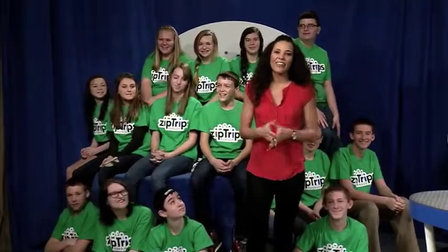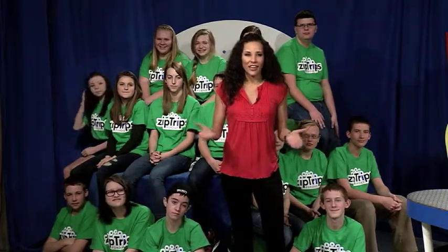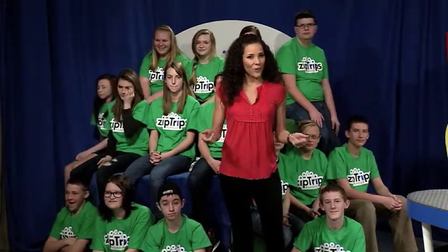While we cannot see all of you out there, today's Zip Trip is interactive and you have a chance for your voices to be heard. If you have a question for any of the scientists, you can email them in to us here at the show. This Zip Trip is all about genetics.